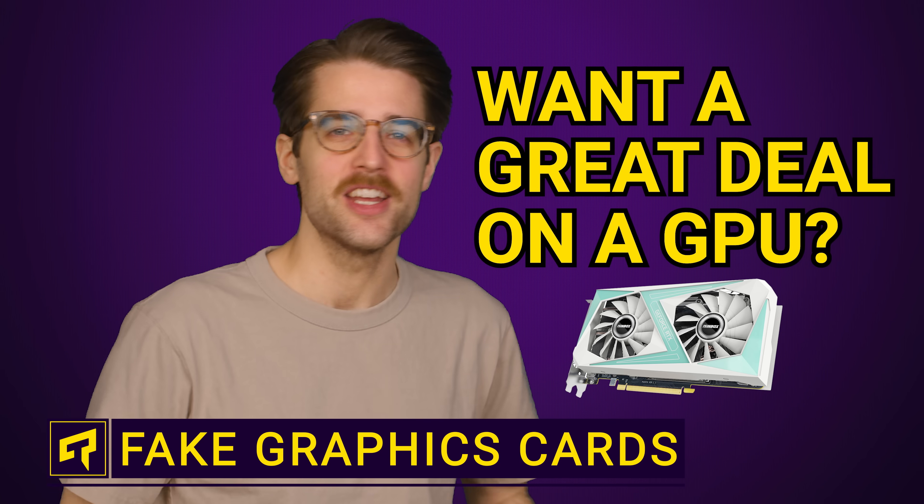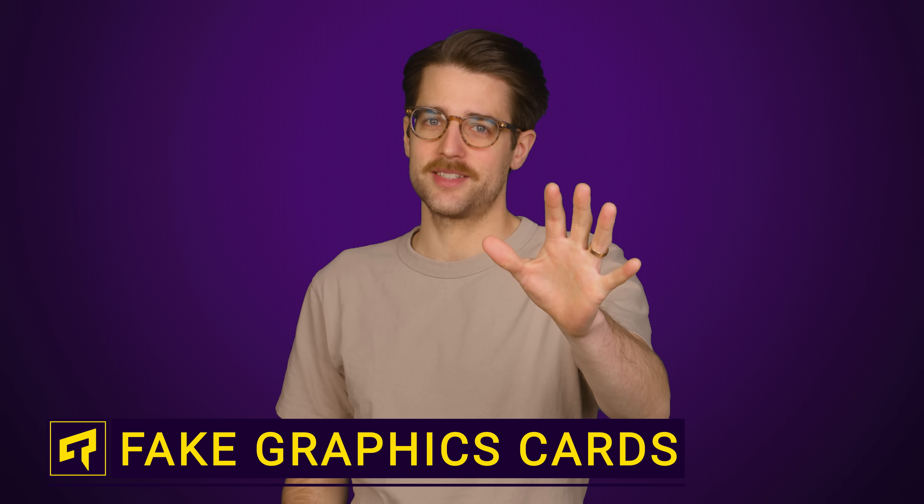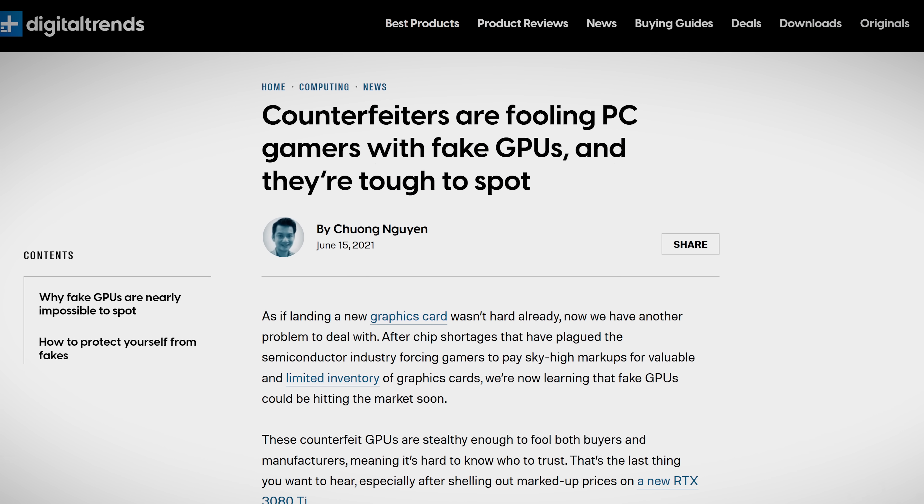Hey, want a great deal on a graphics card? Stop! In your quest to save money on an admittedly expensive component, you might end up buying a fake. But hold on, fake graphics cards — how is that a thing?